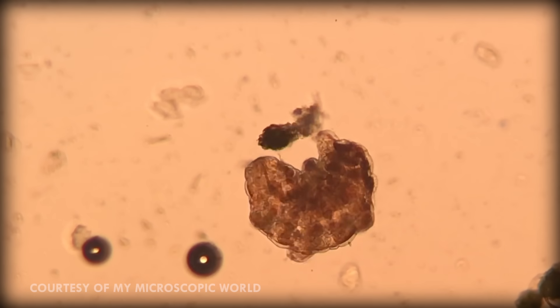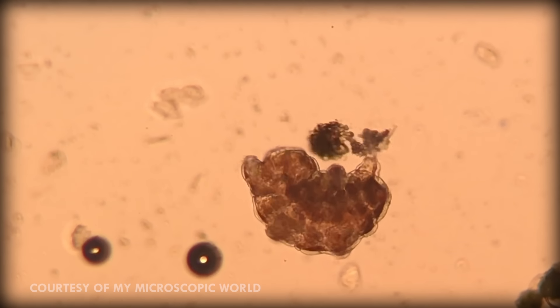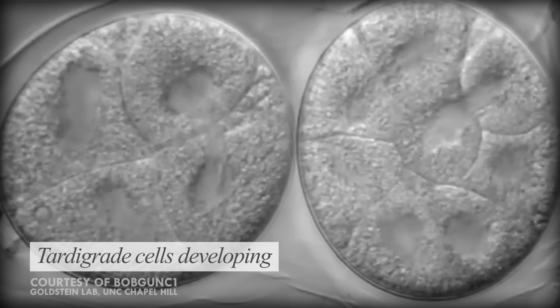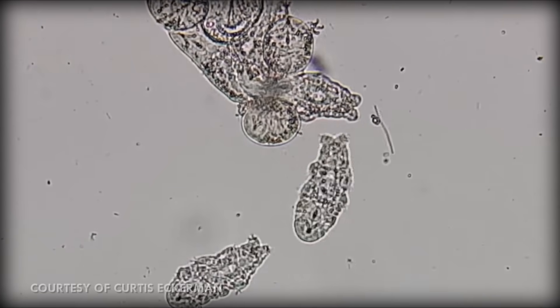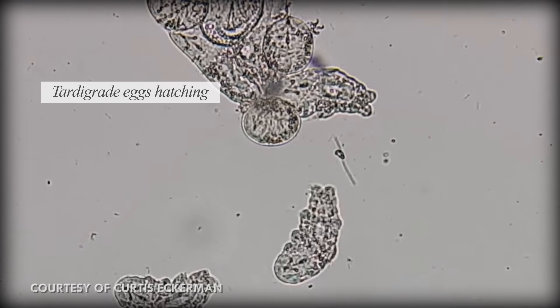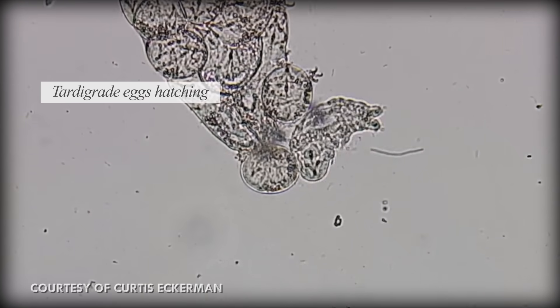They use their front six legs to grab things to propel themselves forward. Their rear pair of legs is used to grab onto the floor while they use their other six legs to nab food. Adult tardigrades have a set amount of cells, and every member of the same species will have exactly the same number of cells. This is called eutely, and it mainly occurs in microscopic organisms. Baby tardigrades are born with a full number of cells, and rather than undergo cell division, they grow as their cells do.